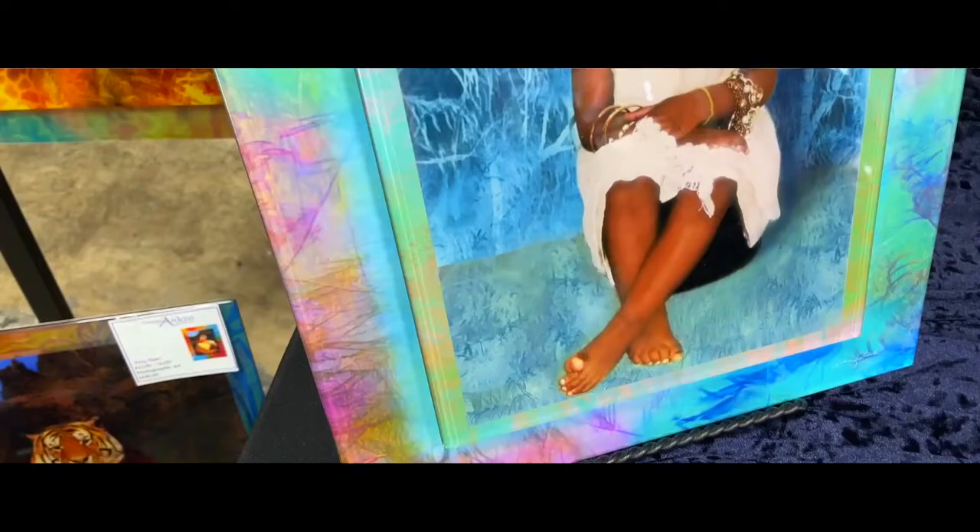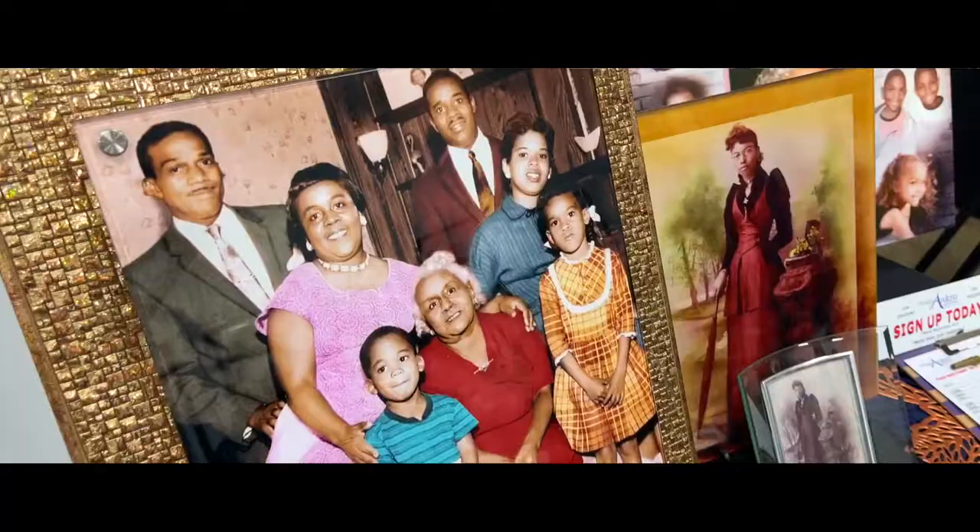Our next vendor is Designs by Ardina. You may not think of photo restoration as an art form, but Designs by Ardina has taken photo exhibitions to a whole new level. Thank you, Khalifa. Yes, so I create memorable legacy art — that's taking old photos as well as new photos and creating them into art, bringing the life back into those photos.